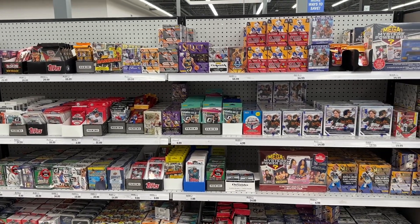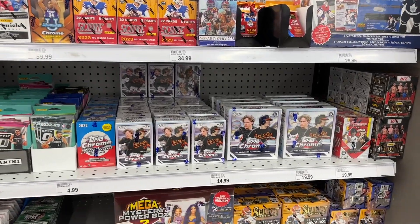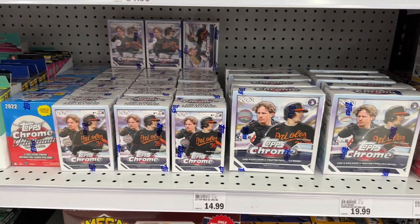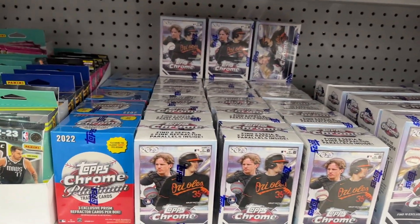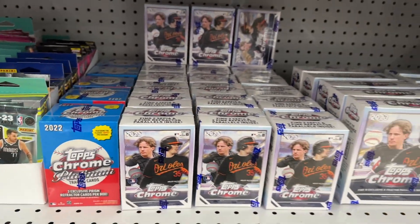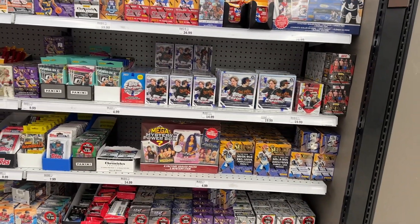Just pulled up to Meijer and look at who finally got some Topps Chrome baseball — for the first time. It's super late but we finally got a first wave over here. Looks like there's about 10 mega boxes, there's also Bowman, and for blasters there's about 20. There's also 2022 Topps Chrome Platinum, so this restock has everything I'm looking for.